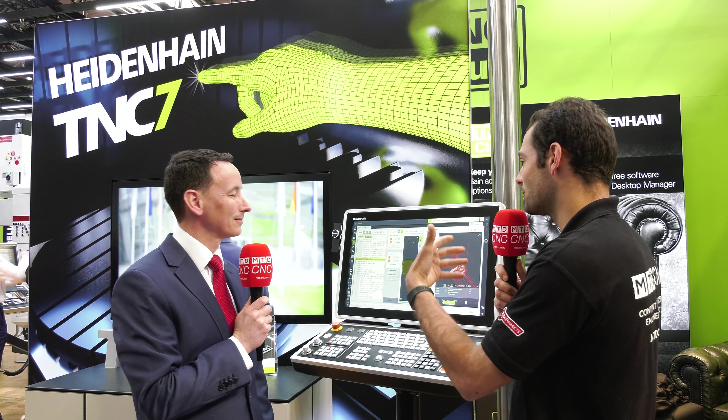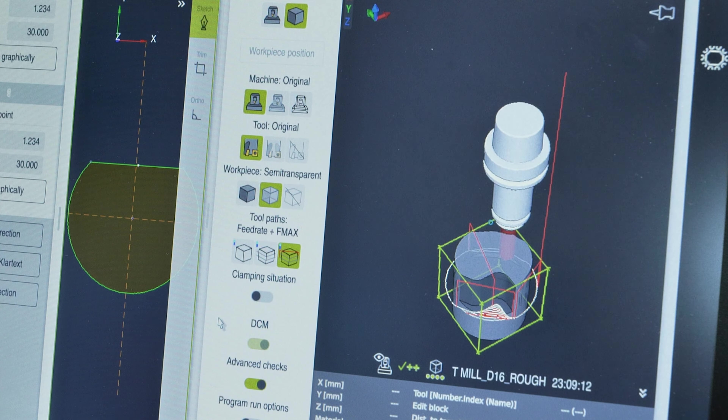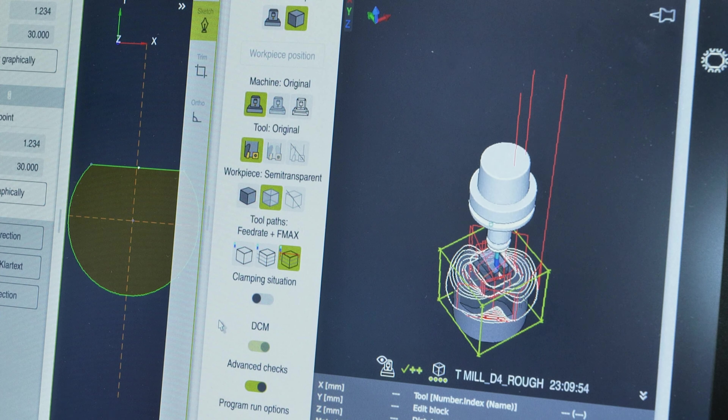There are also features for operators that will reduce energy costs and machine downtime. We've got dynamic collision monitoring and optimized contour milling, which is really important to reduce cycle times and increase tool life. Using our database, we can get cycle times down by about a third and also increase tool life by up to a half.